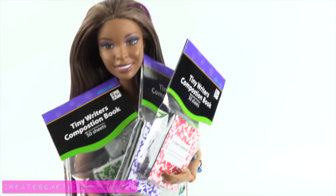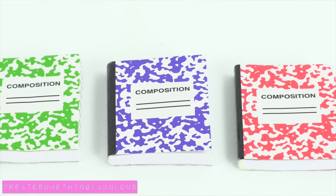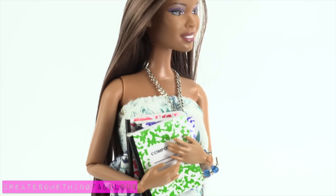Like mini composition books for $0.25! In green, purple, and red. And they have real pages! These are going to look so fab-some on my desk!